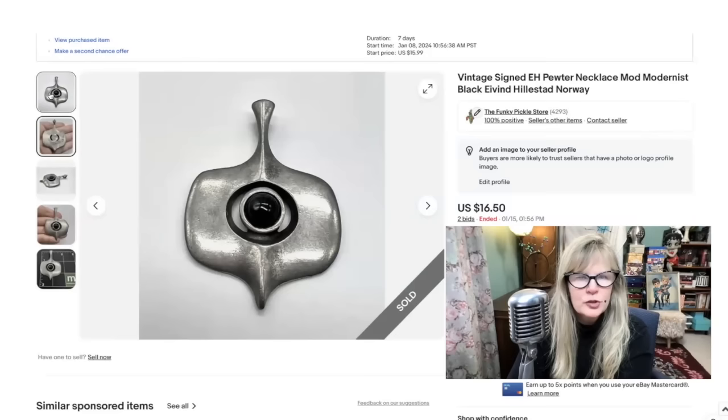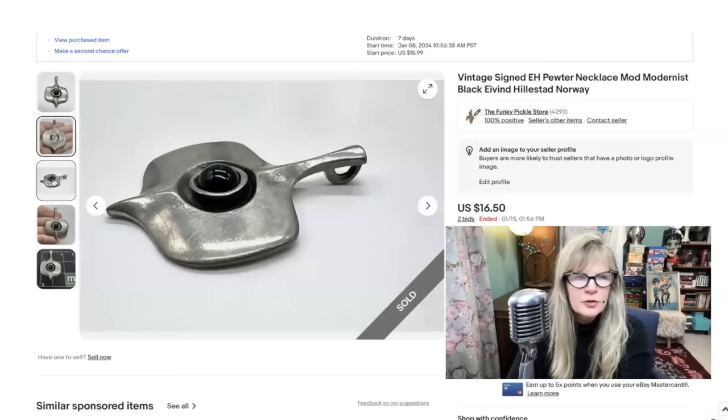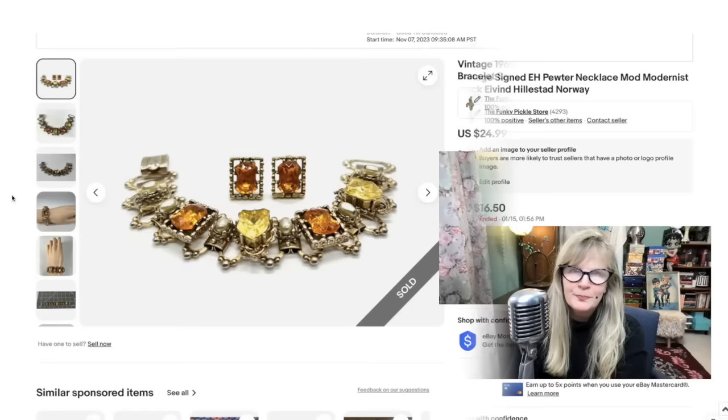I think this item may have been a yard sale find — if so, I would have paid a dollar or two for it. I love Scandinavian jewelry; it's pretty easy to spot. Look how modernist that is. This is pewter. It says EH right there — that's Eivind Hillestad, Norway. I started this one at $15.99 and ran an auction on it — I figured let the marketplace decide what it's worth — and the marketplace decided it was worth $16.50. Not a bad profit, but a little surprised it didn't go higher. It's a very, very cool item.